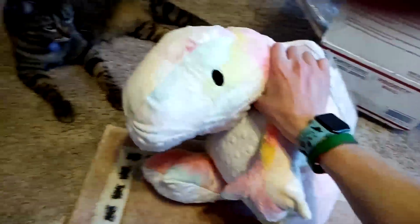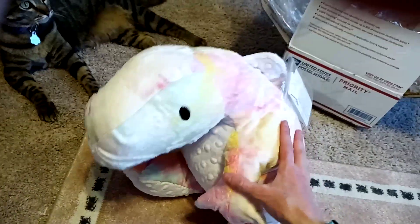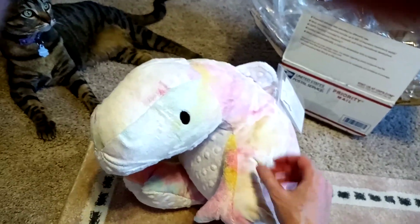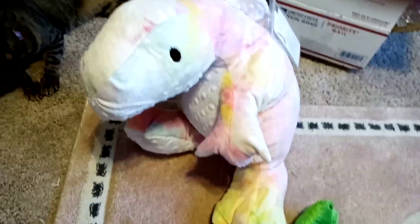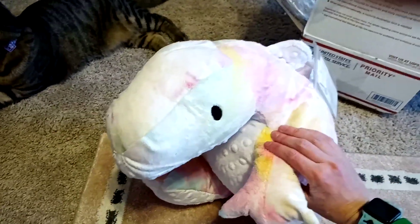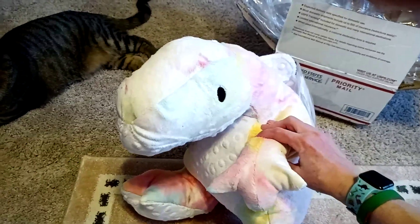So this is the Cuddlecom T-Rex. They've got a bunch of different creatures, not just dinosaurs — I saw a cool dragon on there too. But they've got a bunch of different ones, so yeah, I would recommend them. Just go check them out. That's it for this video guys — thanks for watching and we will see you in the next one. Bye.